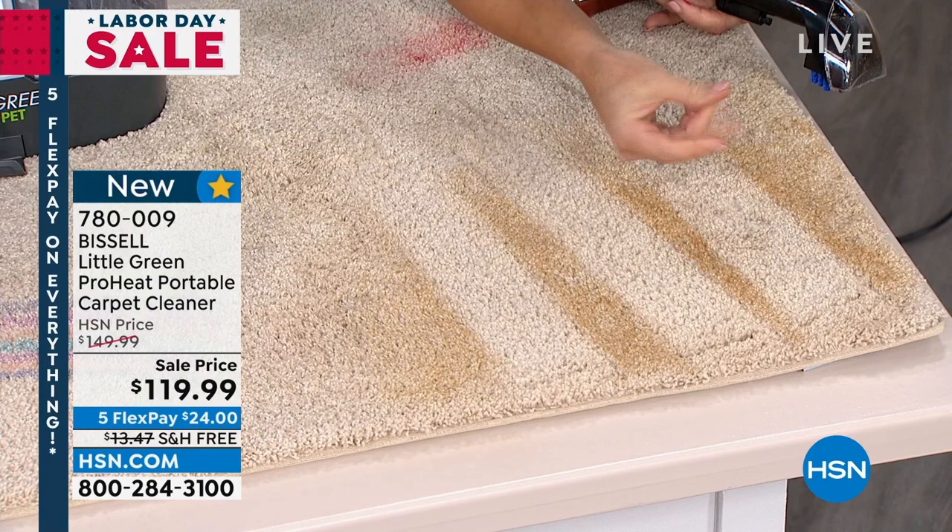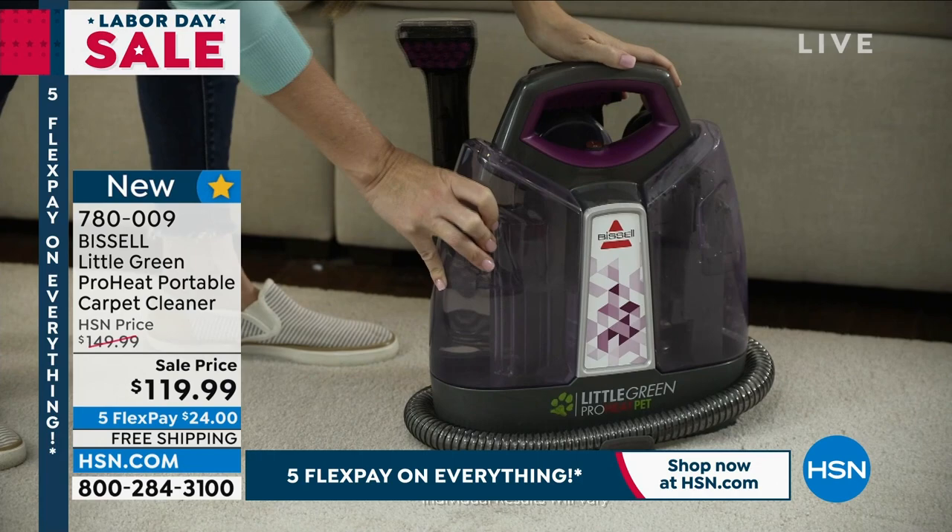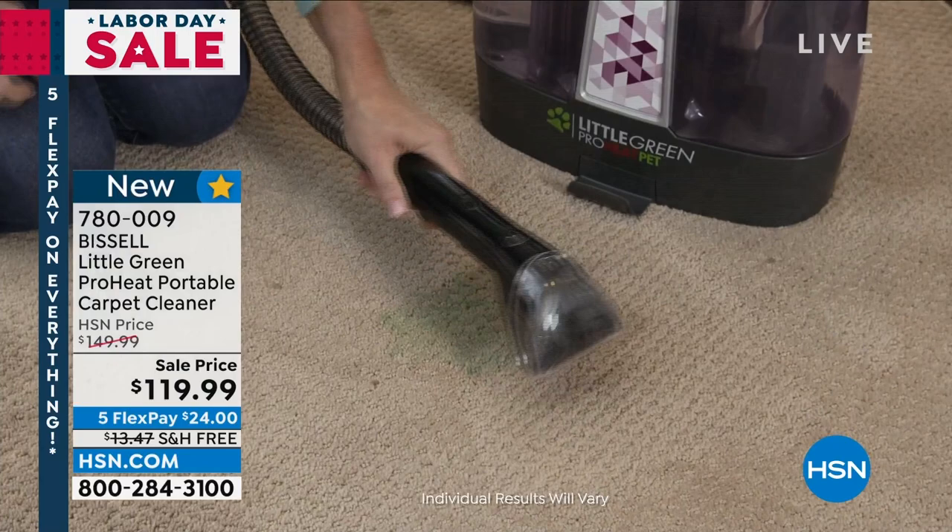Look at the color here — this is Bissell. This carpet feels so good. I've taken out the dirt and the grime, and you're taking out the moisture as well. You're never going to have to rent a machine and you're not going to have to hire a professional. A lot of kids all over the country have started school right now — the markers, the kid messes, the pet messes, the spills.